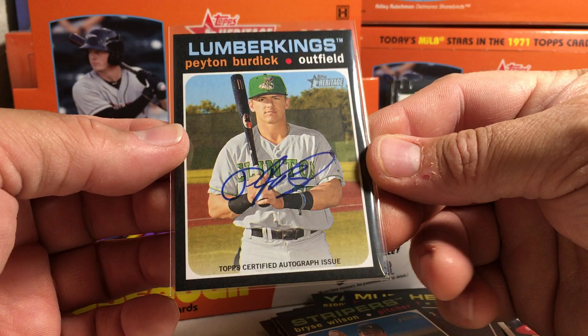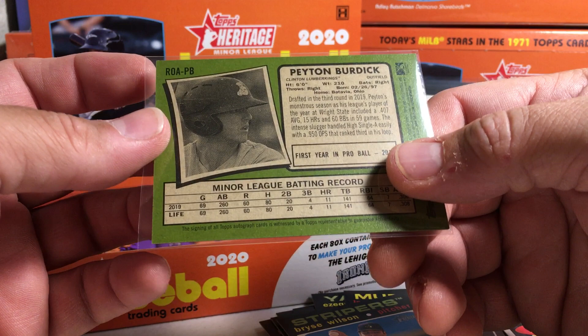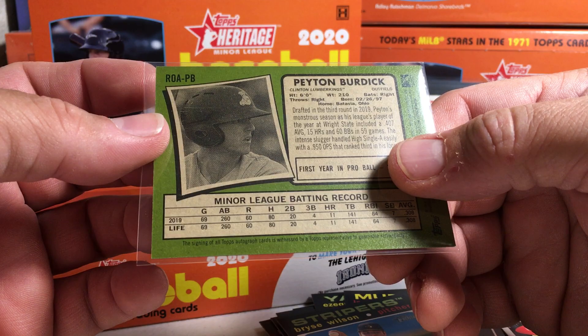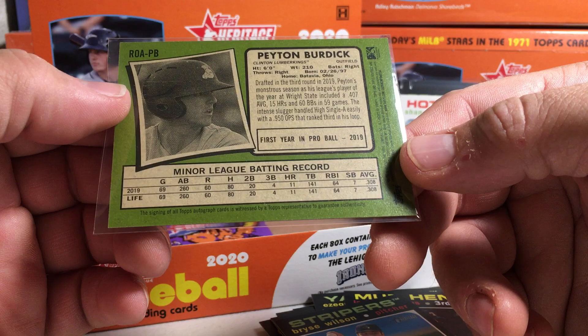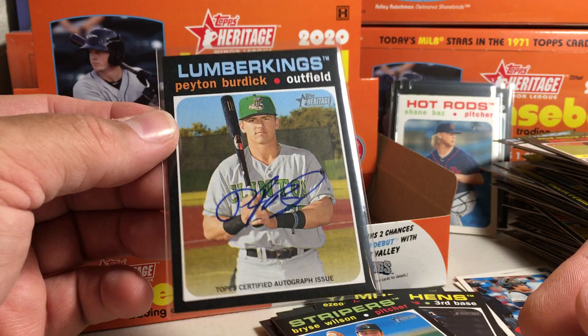Let's get this sleeved and take a look at it. Nice — an on-card auto. He hit .300 in 2019, that was his first year in pro ball. Drafted in the third round in 2019 from Wright State. I'm not sure what organization that is — Clinton Lumber Kings. I don't know what team he plays for, what organization he's from, but that's cool — I'll take it.